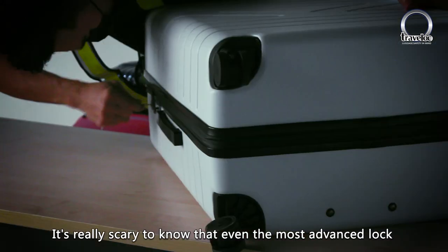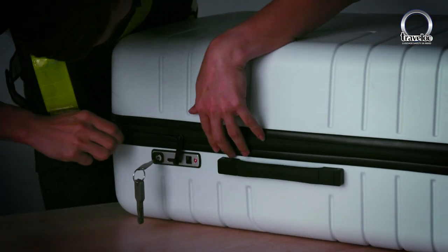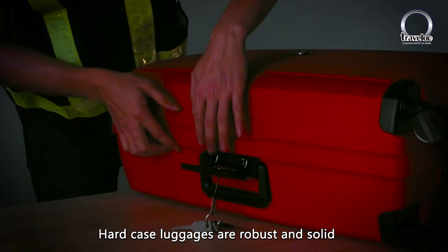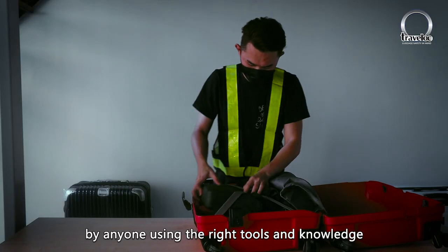It's really scary to know that even the most advanced lock can be defeated using a jiggler set, a piece of paper, or even a small pin. Hard case luggages are robust and solid, and yet can be easily defeated in seconds by anyone using the right tools and knowledge.